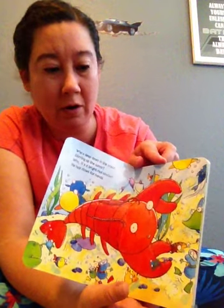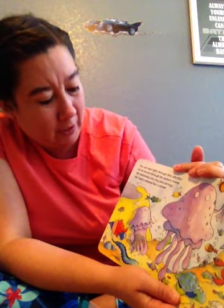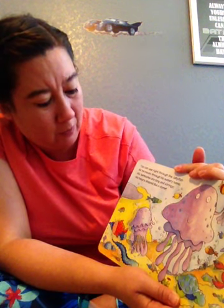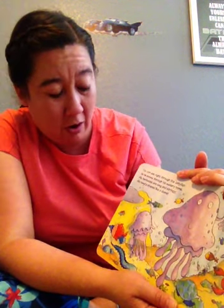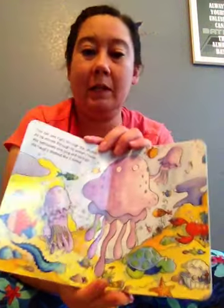Do you guys see the red lobster? You can see right through the jellyfish as he moves through his watery home. His tentacles are long and stringy. His head's shaped like a dome.